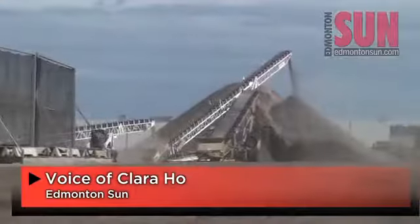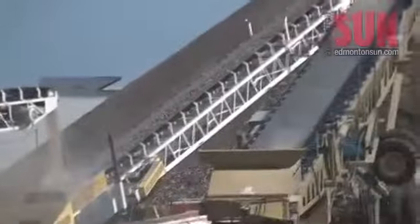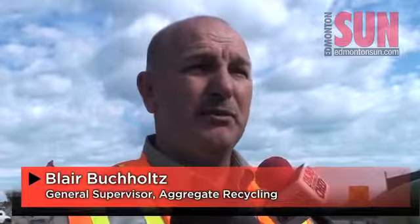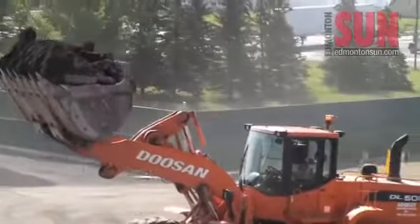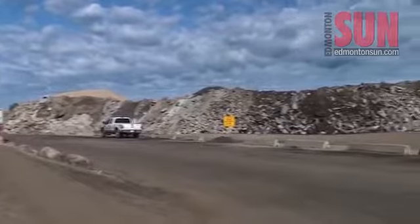At Edmonton's Aggregate Recycling Facility at 184th Street and 107th Avenue, you can bring old materials to be recycled and reused for road projects. We crush it down to a 63mm-minus material, and from there it's loaded up and hauled back to road projects and put down for sub-base. Those materials include concrete, asphalt, gravel, and soil cement.